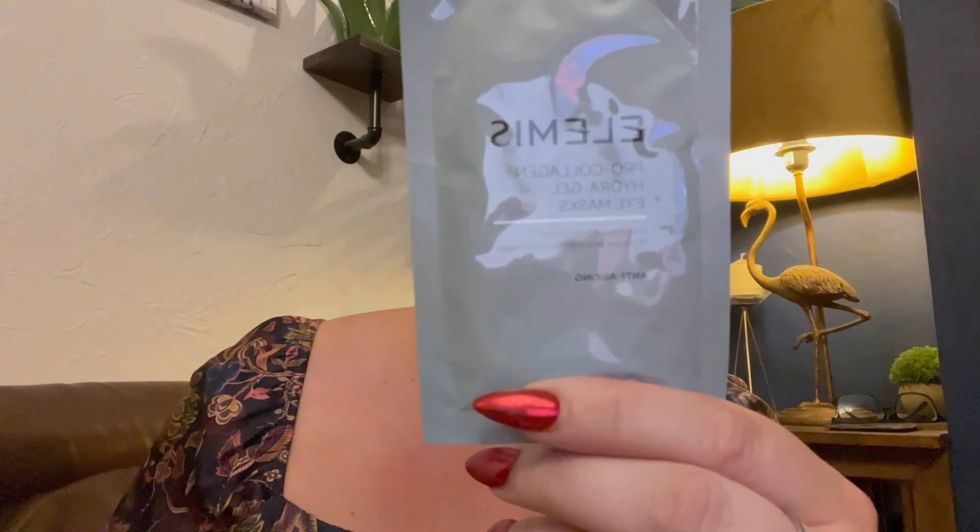Looking in the booklet, it looks like everyone will receive exactly the same products. There's one variation: you'll receive a cuticle oil, but it'll either be a Nail HQ London one or a CND one — that's the only difference.